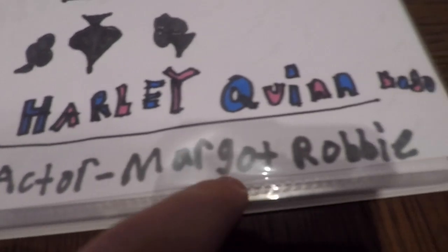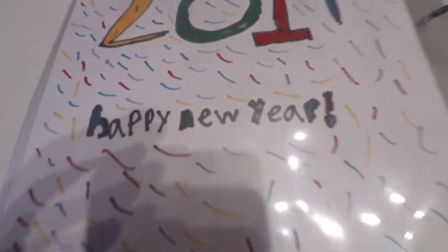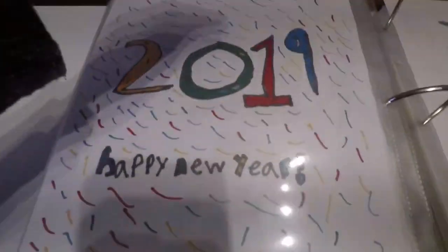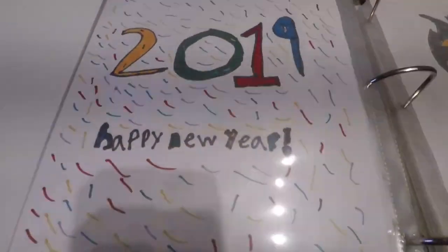We're on the next one. Suicide Squad, Harley Quinn logo. Actor Margot Robbie. Happy New Year. I like this one a lot because it has all these little — how do you call these? Like in a birthday thing, these things that pop out. And all these things pop out. This is the 2019 one.